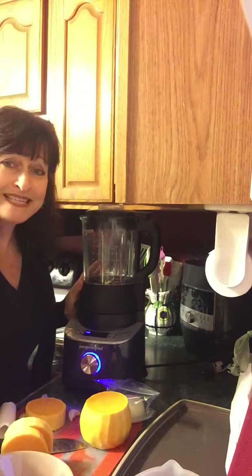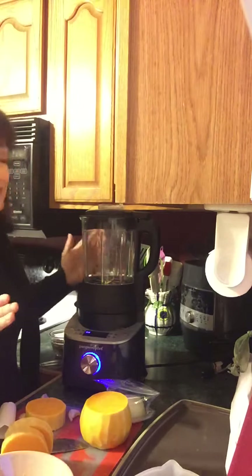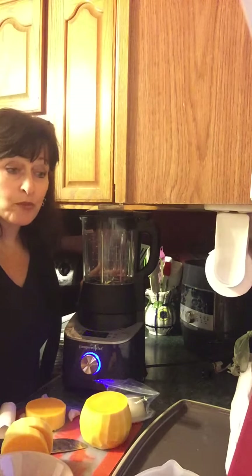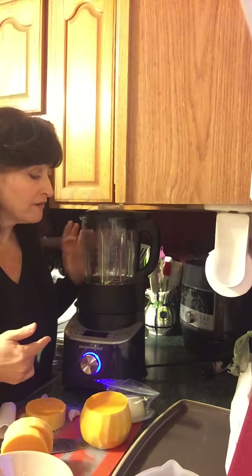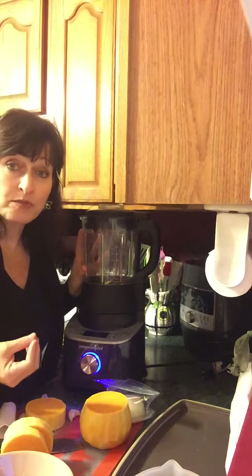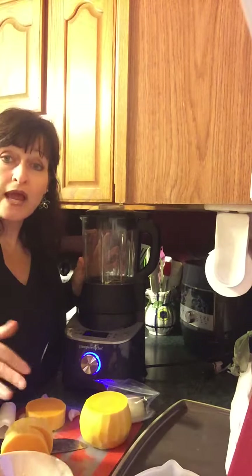I want to show you how stupid easy it is. Let me tell you about my new best friend. So this is our cooking blender. This cooks not with friction but with an actual heating element. This can get up to 220 degrees. One of the main reasons why the canister, the pitcher, is glass and not plastic like some of the others on the market — it's not going to gray or shade or fog over time.